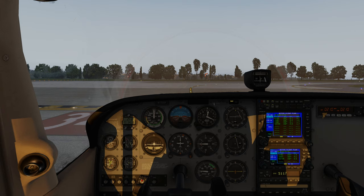In case of any emergency before rotation, we will abort the takeoff. In case of any emergency after rotation below 500 feet, we will look for a landing field if no runway is available and try to land there. In case of engine failure above 500 feet, we will try to perform a backtrack and land on the runway. Any questions? Departure briefing completed.